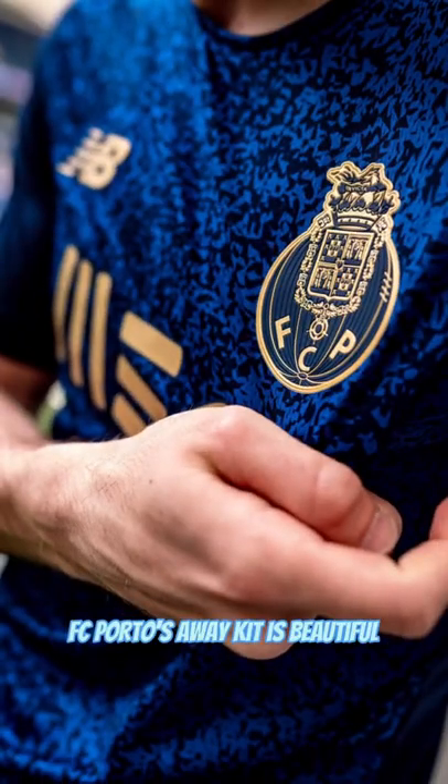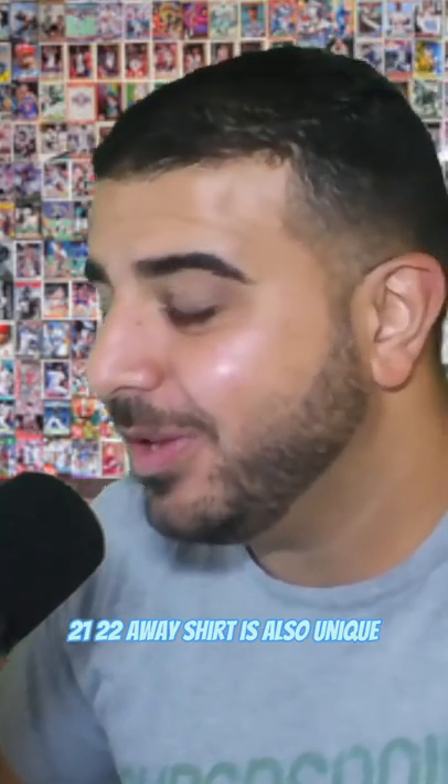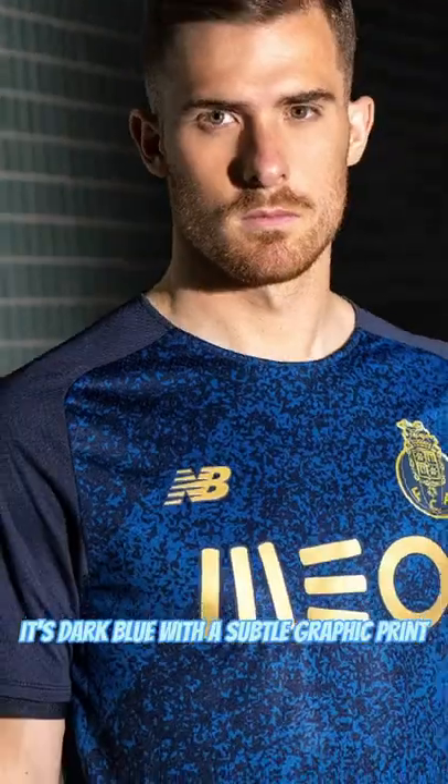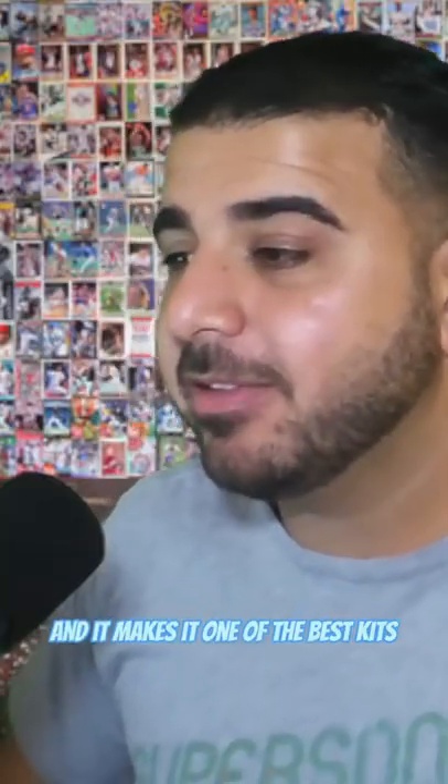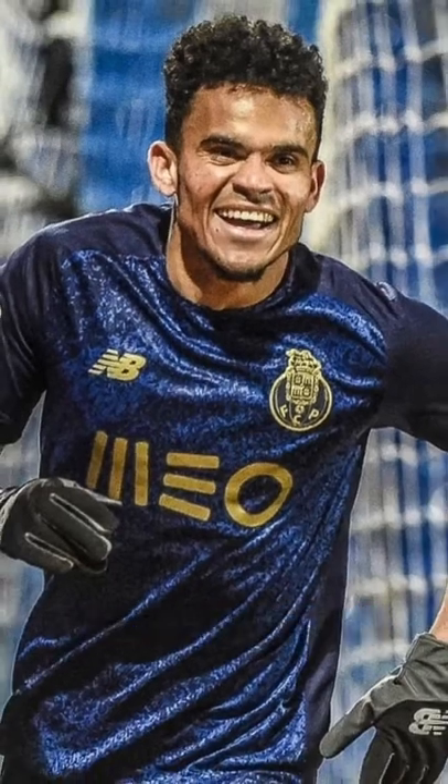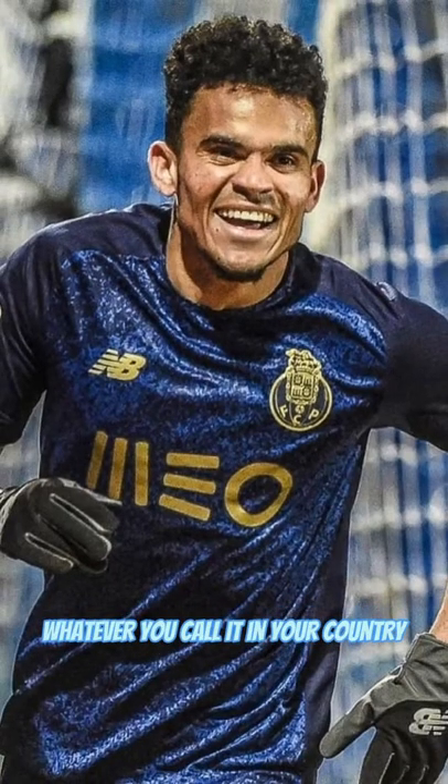FC Porto's Away Kit is beautiful. I had a lot of people telling me I should check it out, so I did. It's a classy look, but the new Balanced Porto 21-22 Away Shirt is also unique. It's dark blue with a subtle graphic print and a monochrome gold metallic logo, and it makes it one of the best kits or jerseys in soccer or football. Whatever you call it in your country.